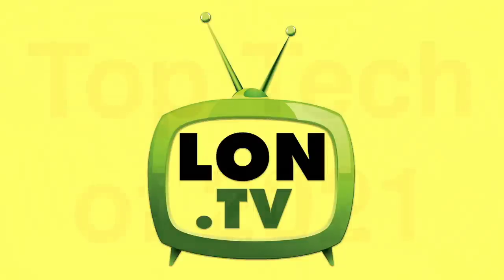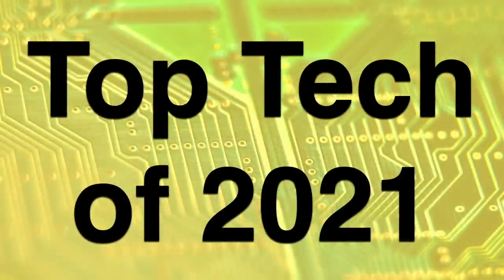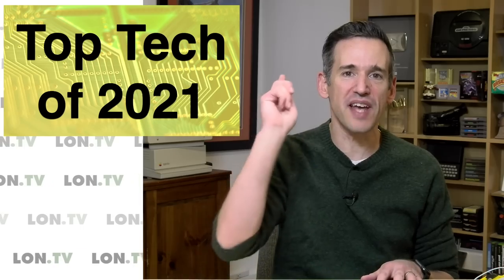Hey everybody, it's Lon Seidman. It's time once again for your weekly wrap-up, and this week we're going to take a look at my top tech products of 2021. There's a bunch of them that stood out this year, so let's get to it.